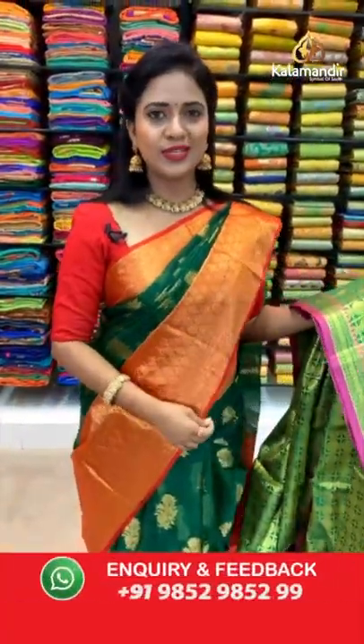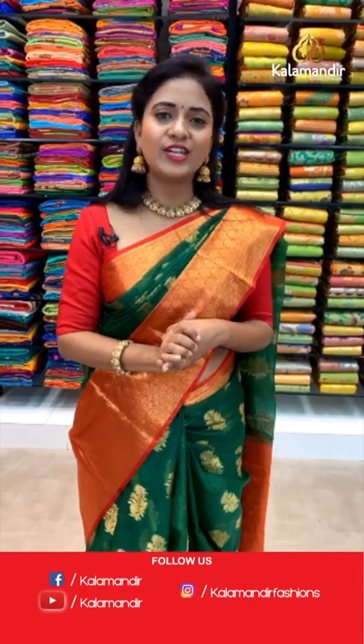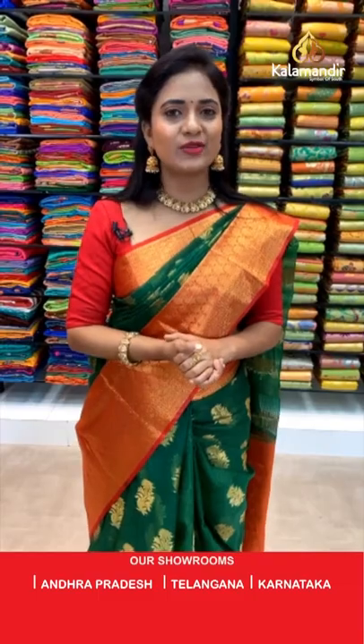Hello Guru Masrini Vaz, good morning, welcome to Kala Mandir. Hello Akhil, welcome to Kala Mandir. Just take a screenshot of your favorite saree and share the screenshot on our number 9852985299. Make sure you are taking the screenshot along with the code. Next saree.